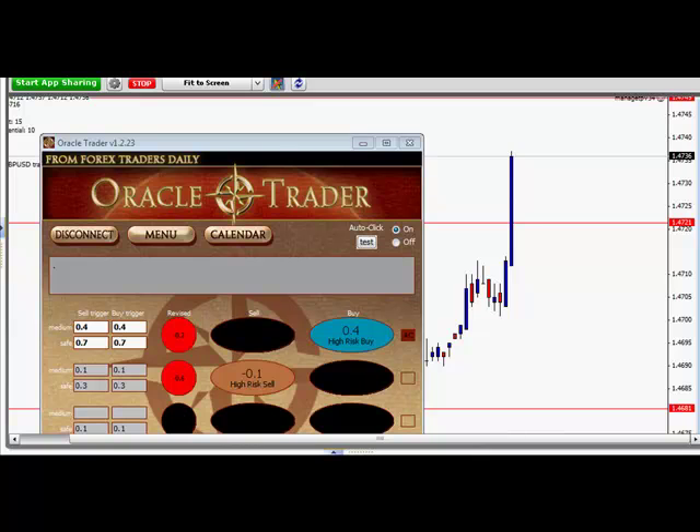We're not getting a lot of movement, so at this point you should probably close out a portion of your trade at least, and we'll give it a little bit of time and see if we can get a push up. But in any case, first, you should have already locked in some profit.